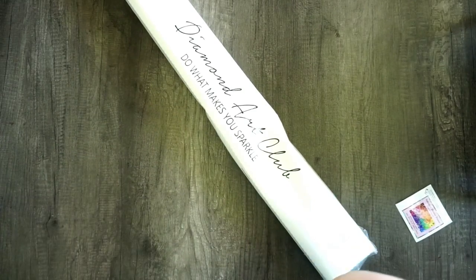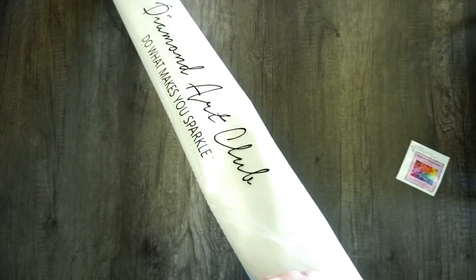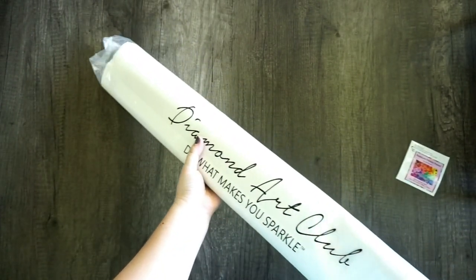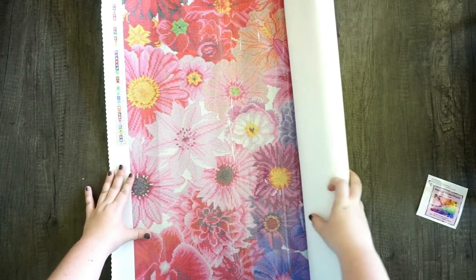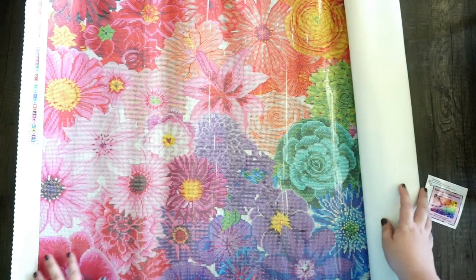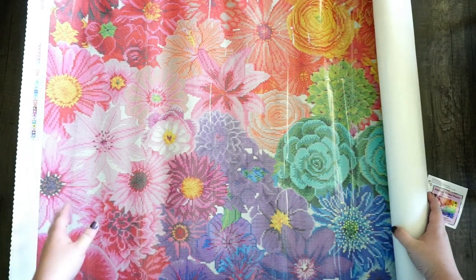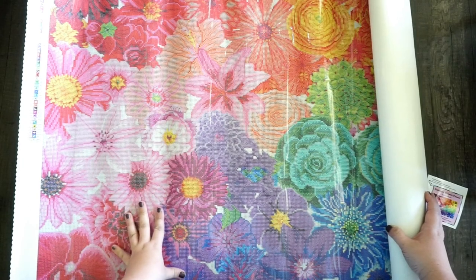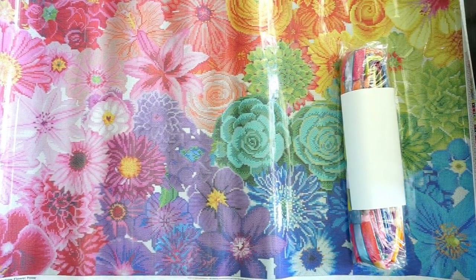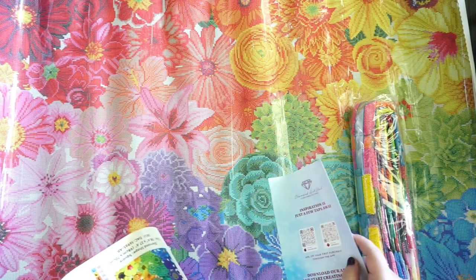This is big! Let's open from this end. 'Do what makes you sparkle' — I will, Diamond Art Club, I will! Flowers, flowers, flowers — so many flowers and a succulent! Oh my god, you guys, I haven't even finished unrolling it and this might be my favorite diamond painting I've ever seen. I'm literally tearing up. I just love flowers and it's rainbow. The camera does not do it justice — you guys better run, don't walk, to get this canvas!